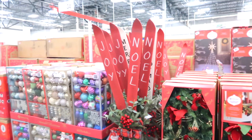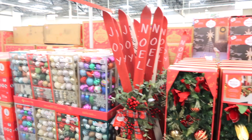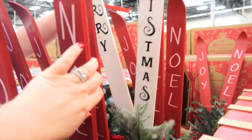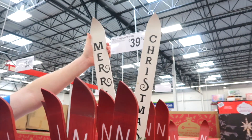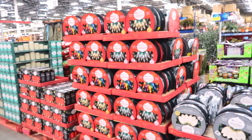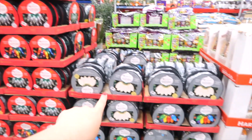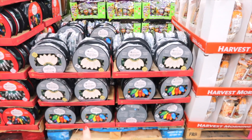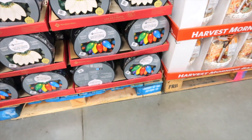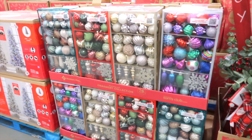I really like these — they're pre-lit wooden ski signs with Joy and Noel, and they also have white ones and Merry Christmas. They have packs of Christmas lights: $16.98 for colored or white, and warm white ones for $13.98. There are also colored ones on the bottom. Boxes of bulbs are $34.98 — that blue and brown with snowflakes is really pretty.